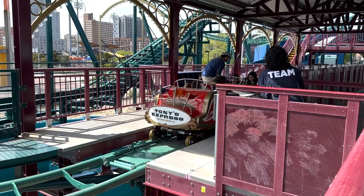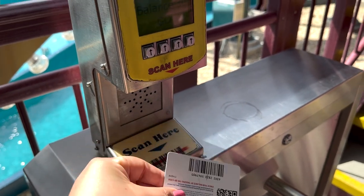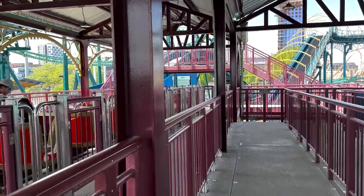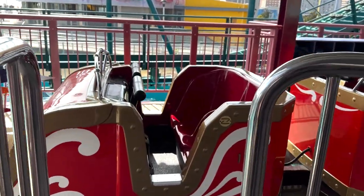Here is the ride vehicle for Tony's Express — it's so cute! I love coming to Luna Park in the beginning of the season when nobody is here. Here we go!